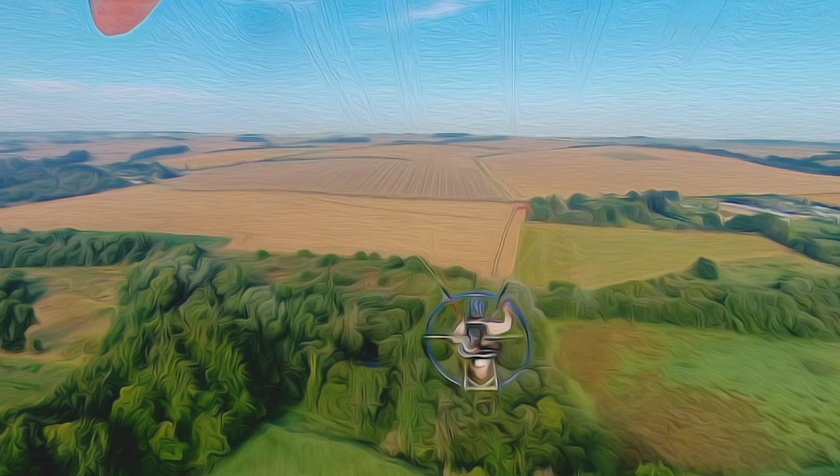Now, why won't anyone watch this all the way through? Well, it's an hour long and it's chase cam footage, so it takes a special kind of somebody to sit there for an hour and just watch.